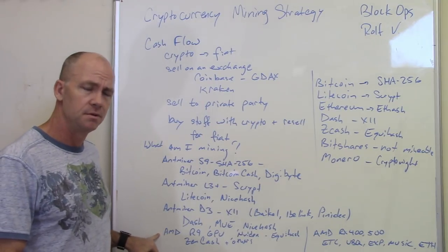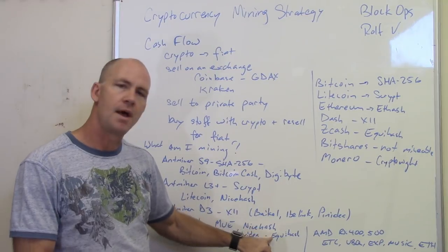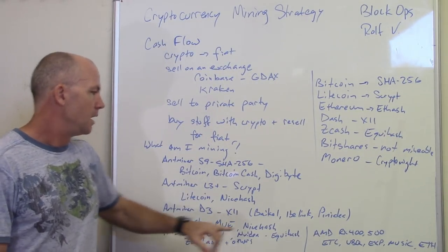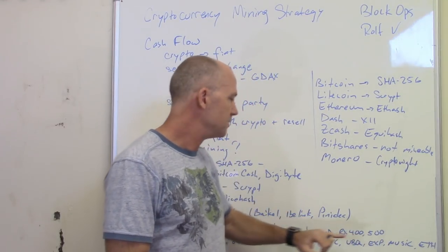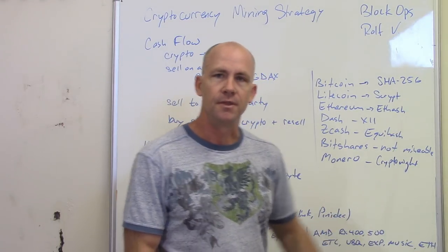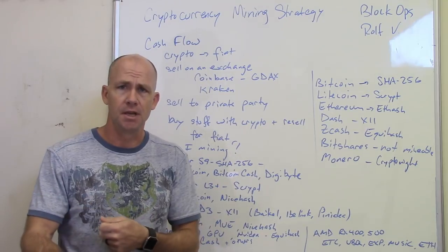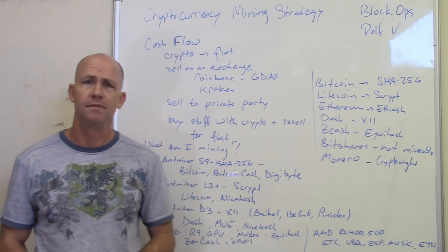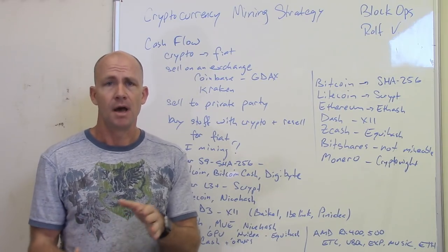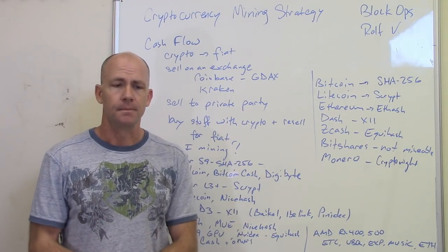I've got AMD R9 GPUs and AMD RX400 and RX500 GPUs. I don't have any NVIDIA GPUs yet, but the R9s and NVIDIAs are really good for the Equihash mining protocol, so I mine Zencash on those — and you can also mine Zcash, Hush, and Komodo. For the AMD RX400 and RX500, those do a little bit better on the ETHash algorithm, so I mine Ethereum Classic, Ubiq, Expanse, Music, and Ethereum. By mining all these different things, building them up in wallets, and periodically sending some to exchanges to convert to Bitcoin, then taking that Bitcoin back off the exchange and storing it in a hardware wallet, I'm able to use a diversified mining system that buys all these currencies essentially at a discount because we have inexpensive electricity, hold on to them, and overall grow the business.